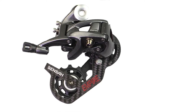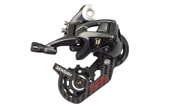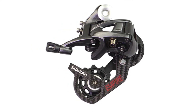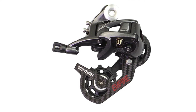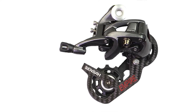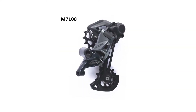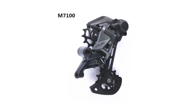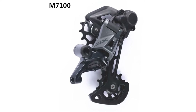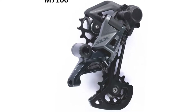Hey guys, welcome to the top 5 list channel. Are you looking for the best road bike derailleur? In this video, I will show you the top 5 best road bike derailleurs to buy right now in your budget. I made this list based on my personal opinion and research, based on their quality, durability, price, and more. To find out more information about these products, you can check out the links down in the description box. Also, make sure you subscribe to stay up to date with the latest technology videos. So let's get started.